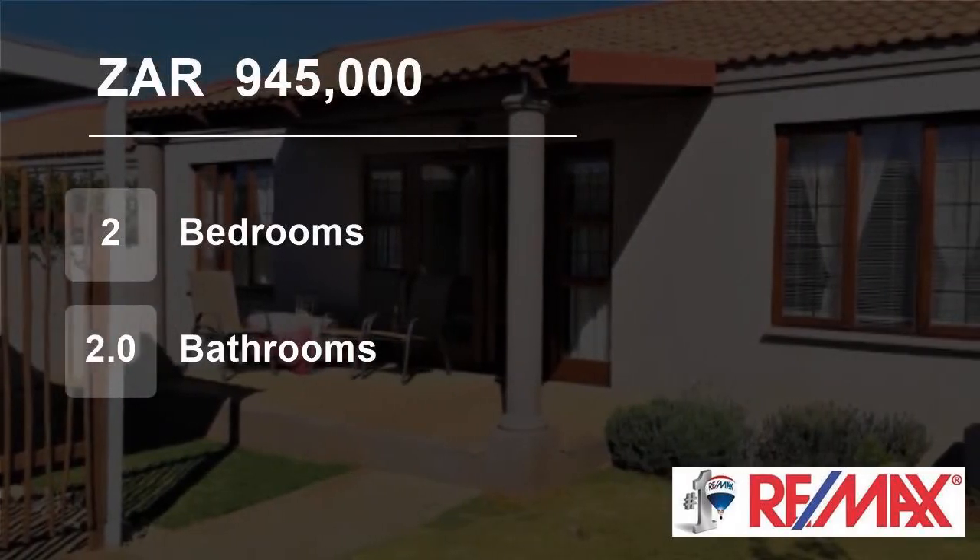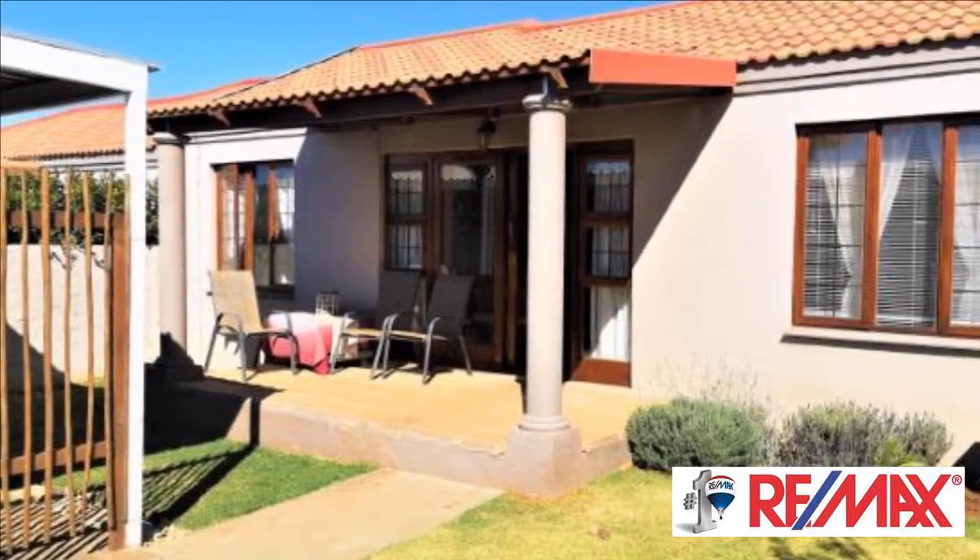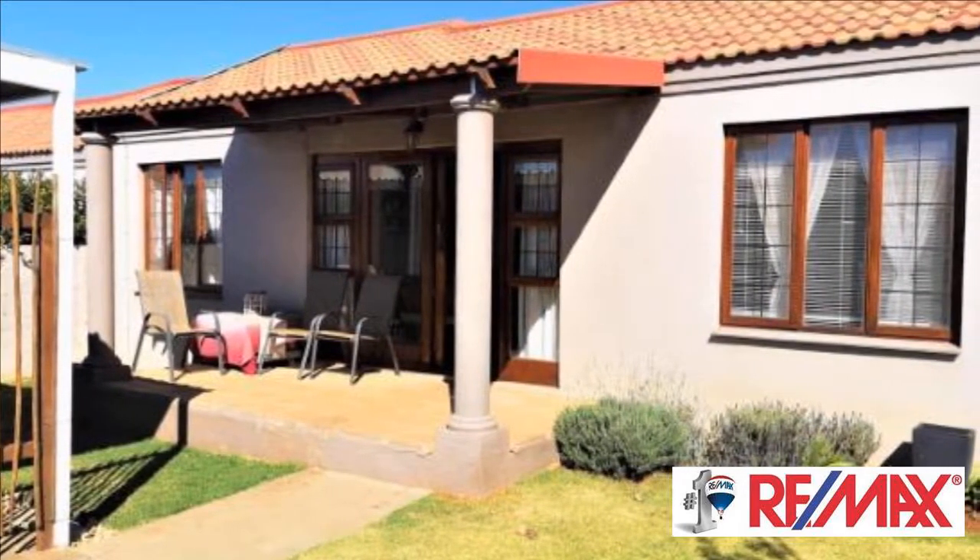Welcome to this two-bedroom townhouse for sale in Langenhubon Park, Bloemfontein, Free State, South Africa for R945,000.